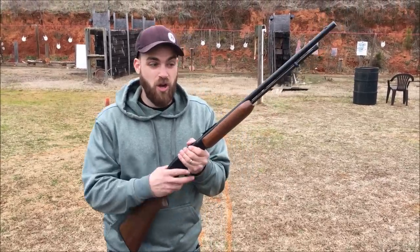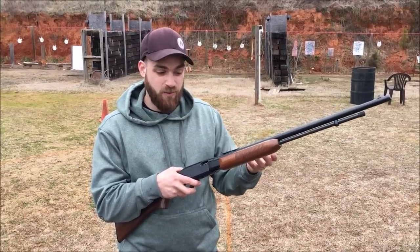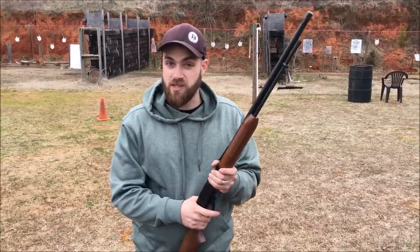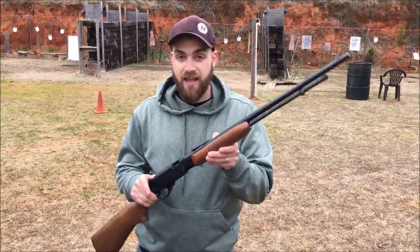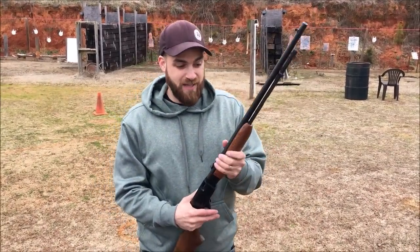If you've ever shot a pump action .22, you'll know they're exciting to train up young people or just to have fun with. And since they're a closed breech gun — meaning they fire while that bolt is closed — they're really quiet with subsonic ammunition and CB shorts. It says this runs .22 short, long, and .22 long rifle. So that's what we're trying out today, just having fun and plinking.